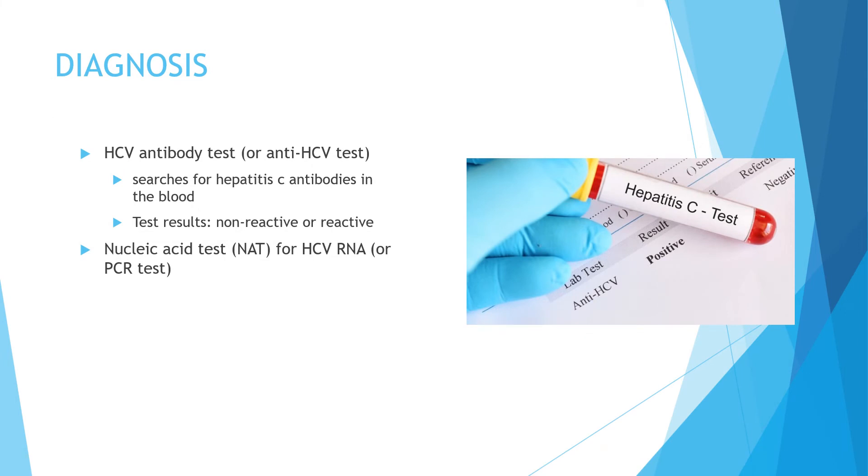Hepatitis C is diagnosed through a blood test called the HCV antibody test or anti-HCV test, which looks for antibodies to the hepatitis C virus in the blood. A non-reactive or negative result means you are not currently infected, but if you were exposed within the last six months, you will need to be tested again. A reactive or positive result means you have been infected at some point in time, but doesn't necessarily mean you currently have hepatitis C, and a follow-up test — the nucleic acid test (NAT), HCV RNA, or PCR test — is needed.